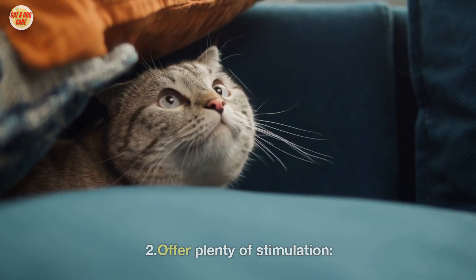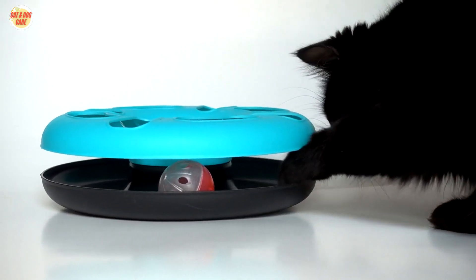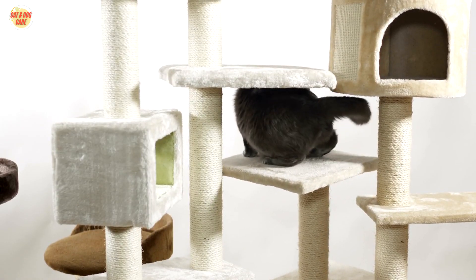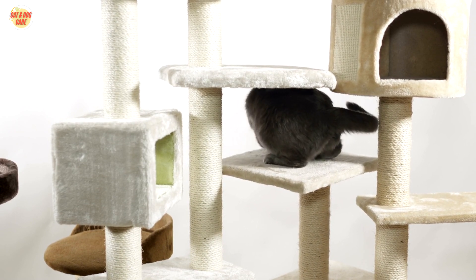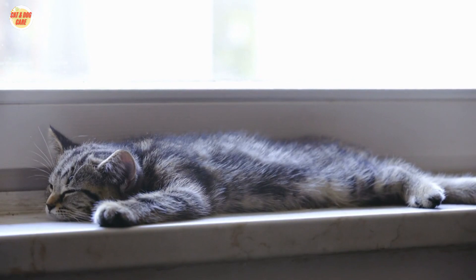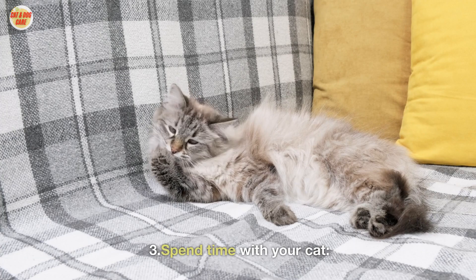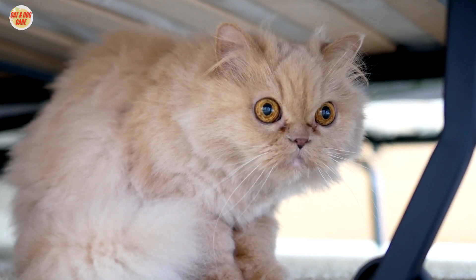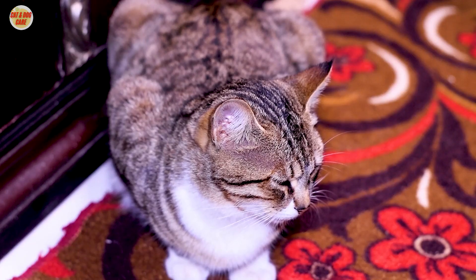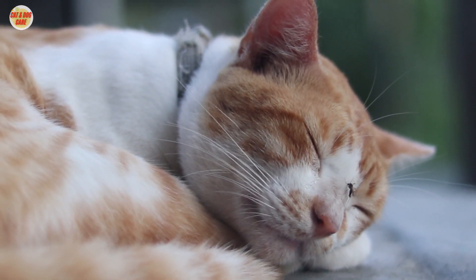2. Offer Plenty of Stimulation: Rotate your cat's toys to keep them interested. Add new items to your cat's environment, such as cat trees, tunnels, or hiding places. Play games with your cat that require problem-solving skills. 3. Spend Time with Your Cat: Set aside time each day to play with your cat. Pet and groom your cat regularly. Talk to your cat in a soothing voice.